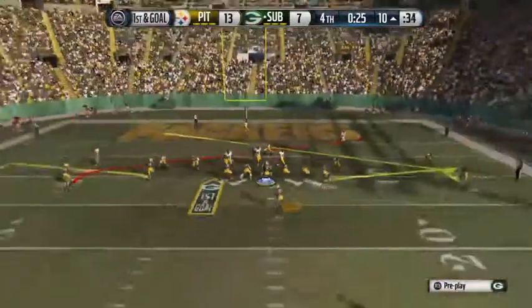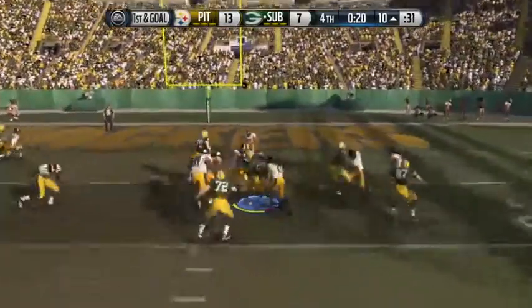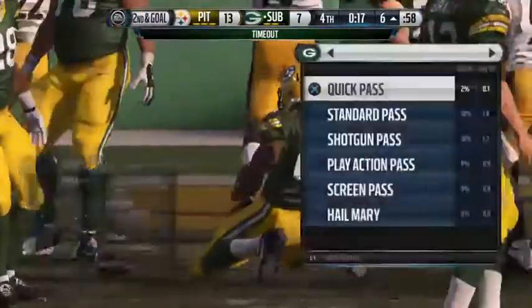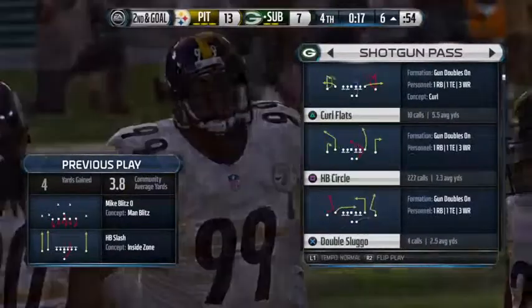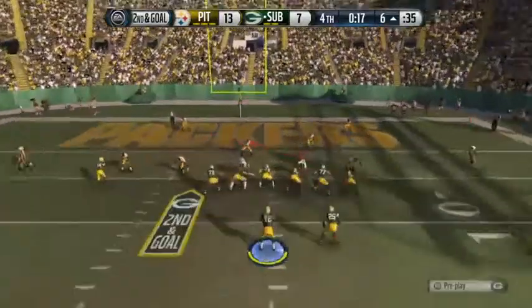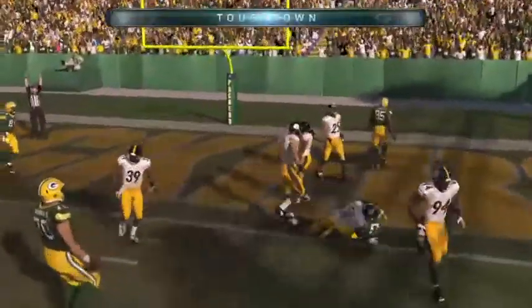Pressure on every snap. Huge play coming up — down near the goal line. The Packers are going to burn the first of their three timeouts right here. This will be the eighth play of this drive. Big play coming. Defense looking for a stop. He's in for the score.